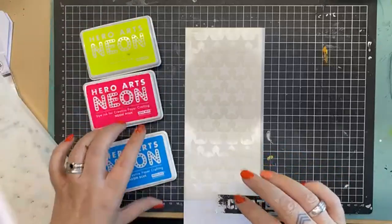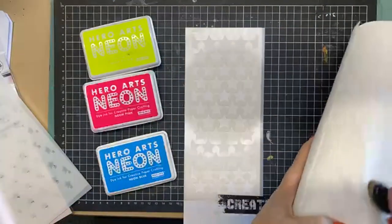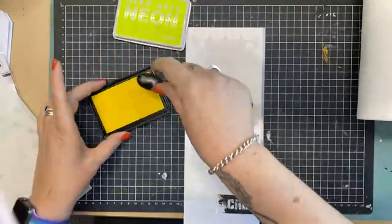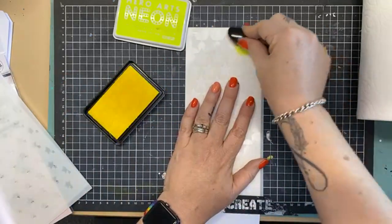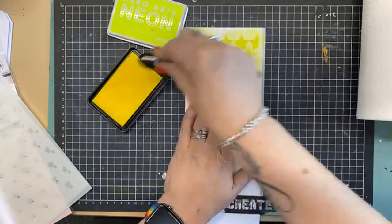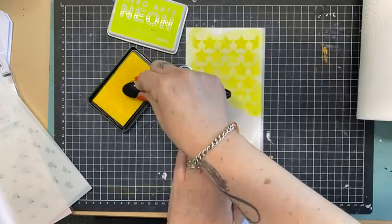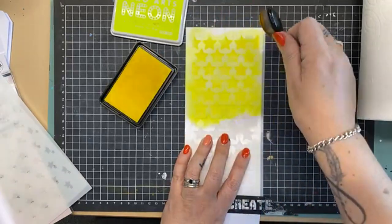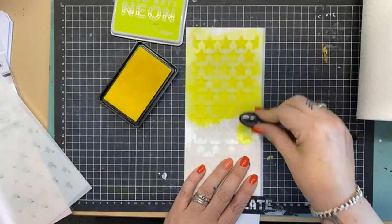I'm going to use these neon inks from Hero Arts that came in, because it's time for a bit of bright in our life. I'm going to start with yellow on the bottom. Now, these are dye ink, so they're going to blend but I've got to move pretty quickly. And that looks amazing — it is a super bright fluorescent yellow. Fluoro is so hot right now! I've had these particular inks for probably five or six years — maybe longer.